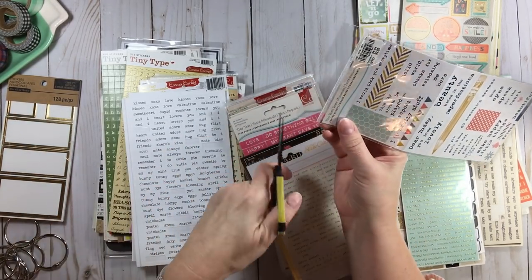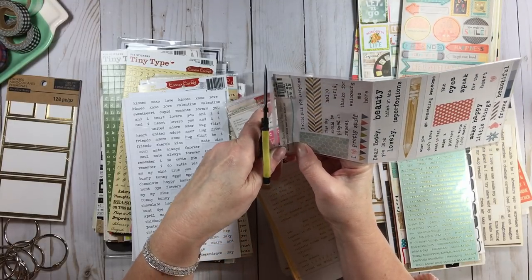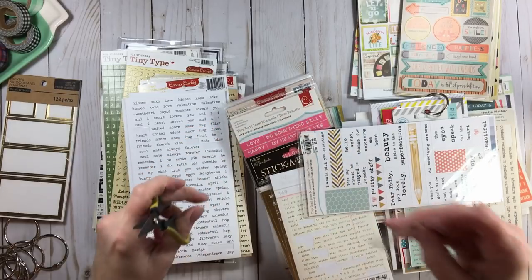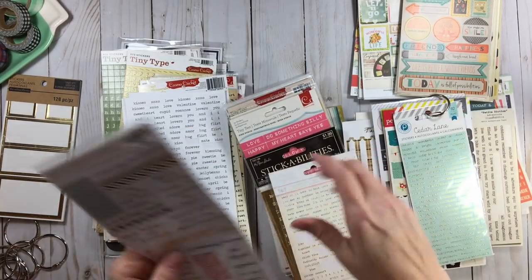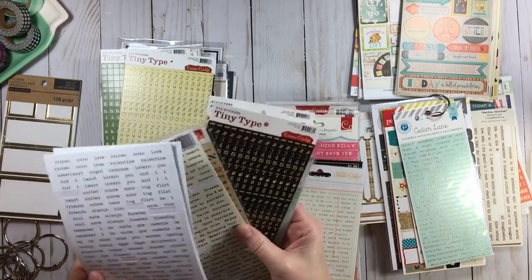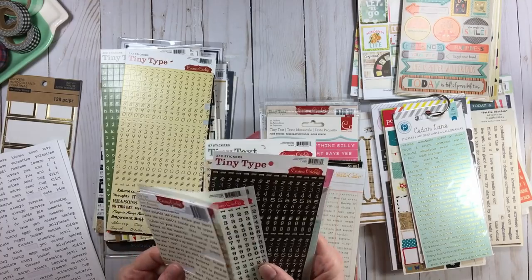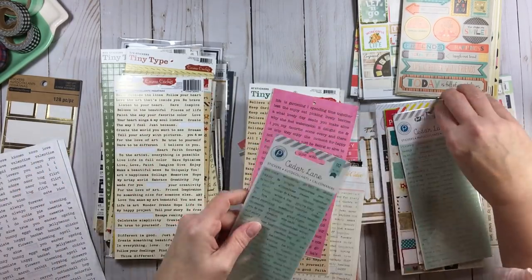I do cut off some of this packaging at the top because I have a real problem with cellophane and plastic. So what was your favorite collection and why? Some of you probably thought I was going to say Carta Bella — I love all of them — but that was the one I was having the most fun with.